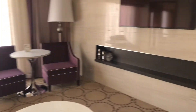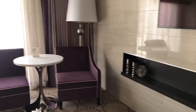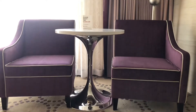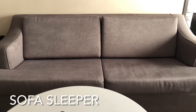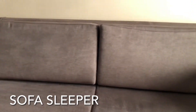Turning around, we got the TV. You got your sofa couch here — that's a sleeper couch, just pull it out if you have an extra guest.